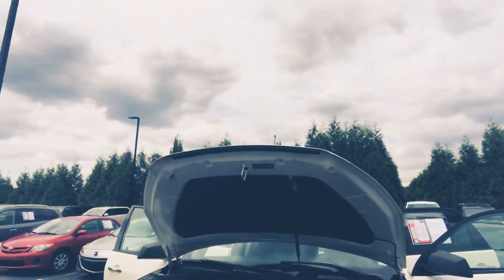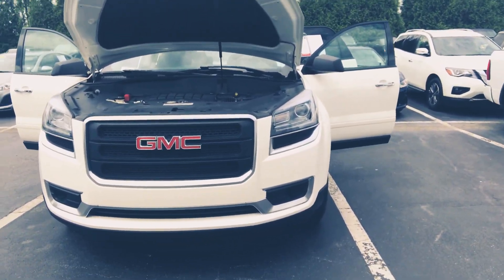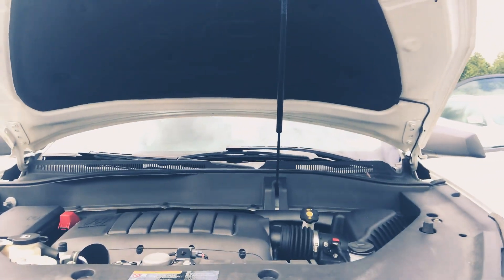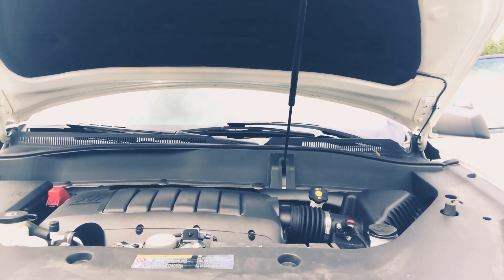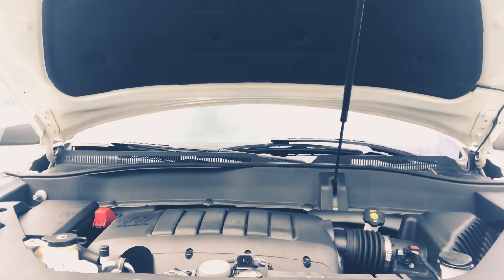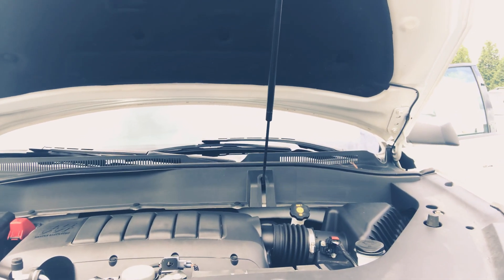I'm also excited because I get to show you this beautiful 2015 GMC Acadia. We're gonna start from the front — it's got that mean SUV look. Under the hood it's gonna have those hydraulic extensions so that you don't have to worry about any rusting or the hood getting messed up. It's just gonna easily go up for you, no worries.